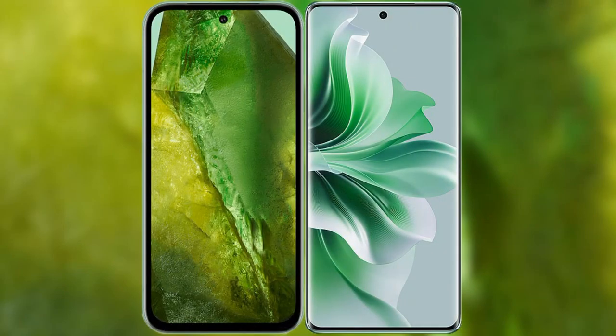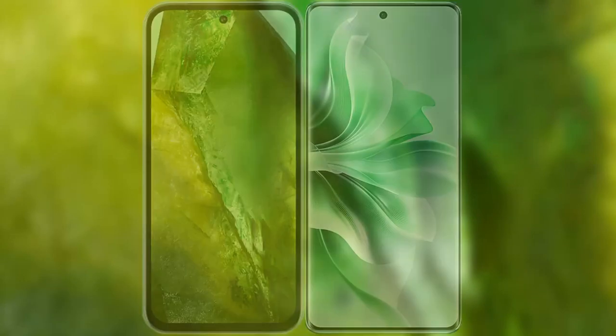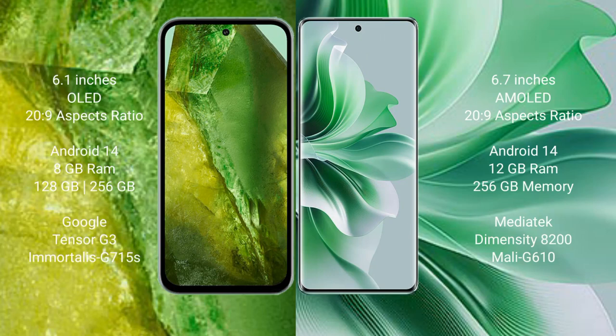I will compare the new Google Pixel 8a with OPPO Reno 11 Pro. Google Pixel 8a comes with a 6.1-inch OLED display in a 6.7:20 aspect ratio. OPPO Reno 11 Pro features a 6.7-inch AMOLED display with the same 6.7:20 aspect ratio.